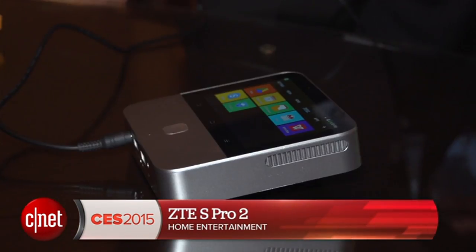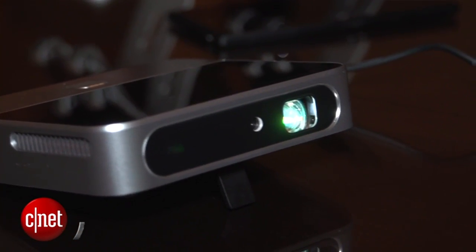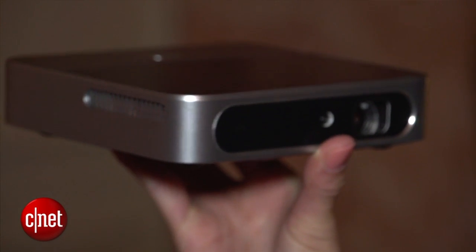Hello everybody, I'm Lynn Law for CNET at CES 2015, and right now we're going to check out the ZTE S-Pro2. This device is a Swiss Army knife of sorts in that it's an image and video projector and an internet hotspot in one.